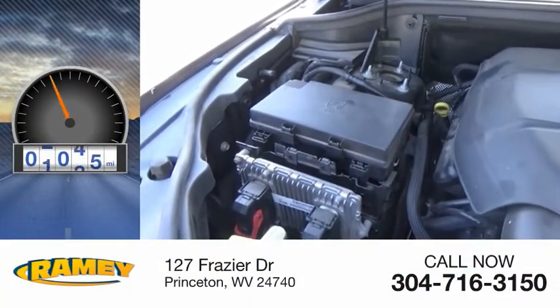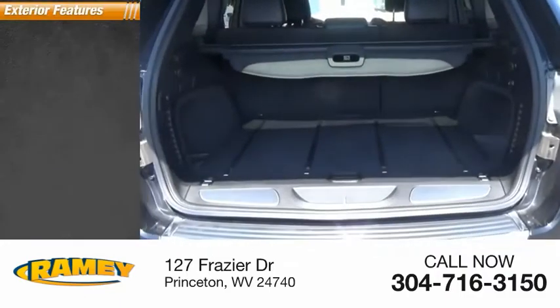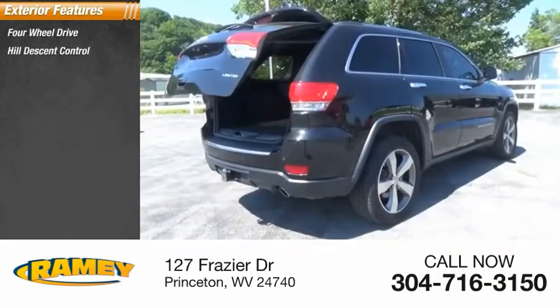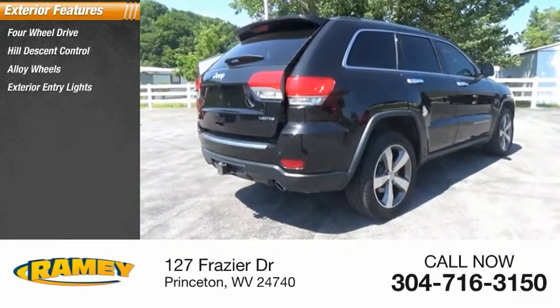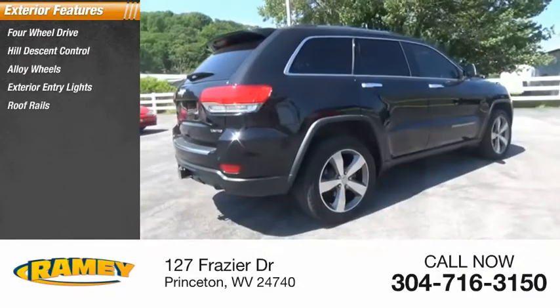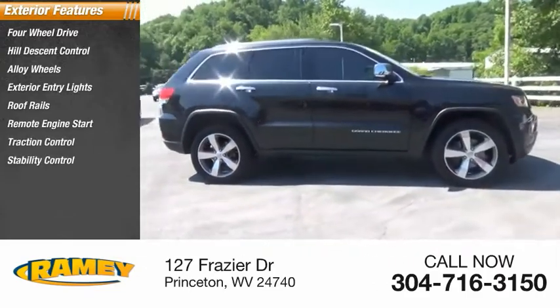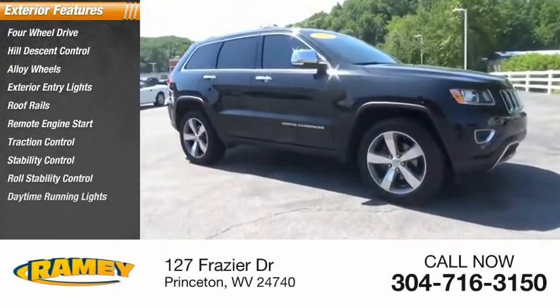This vehicle has less than 60,000 miles. Here are some of this vehicle's great options: four-wheel drive, hill descent control, alloy wheels, exterior entry lights, roof rails, remote engine start, traction control, stability control, roll stability control, and daytime running lights.